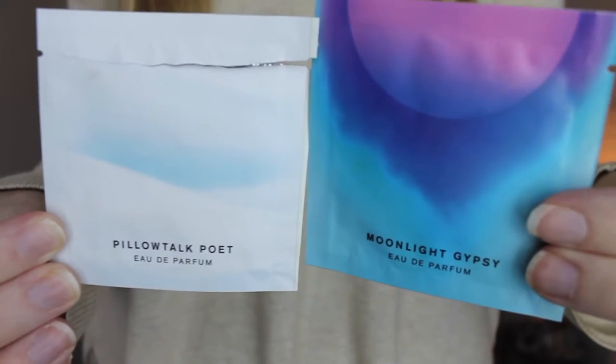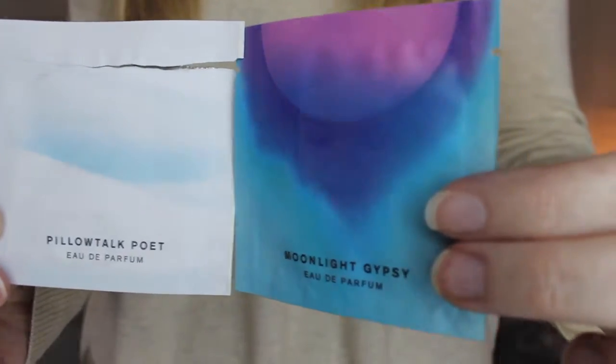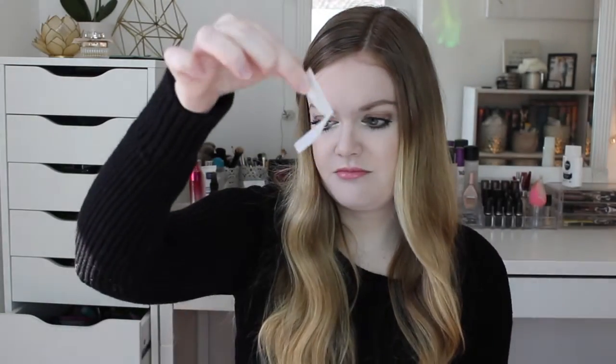Next is this holographic thing — I don't know what this is at all. It just says Pinrose. It looks like it's perfume in these two packets — it's like a sheet. It actually doesn't smell that horrible, but it smells like alcohol. Another thing that Birchbox always does is give you a perfume sample. Not good at all.